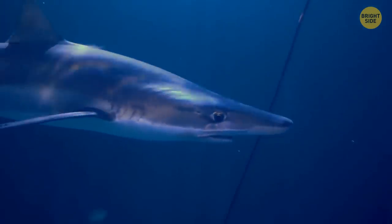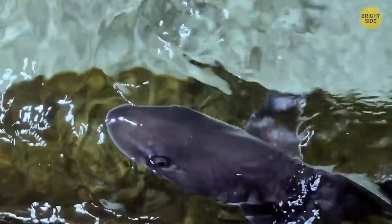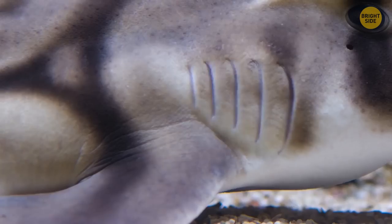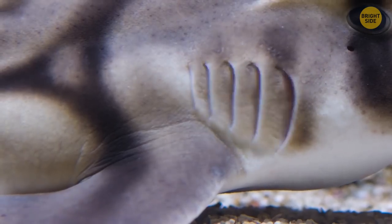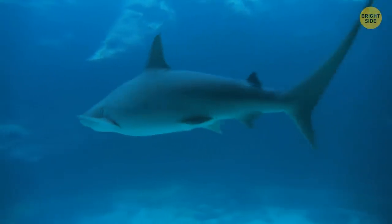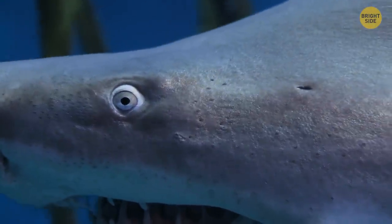By the way, did you know that sharks don't sleep? Many species have to keep water moving over their gills to get oxygen, so they can't fall into a deep sleep like we do. That's why they stay half-awake during rest. Typically, sharks don't even close their eyes.